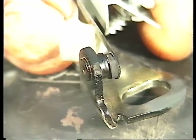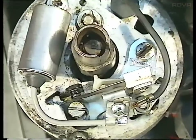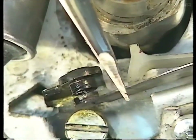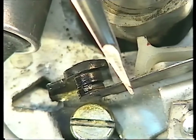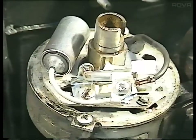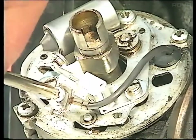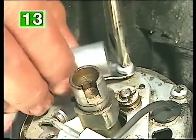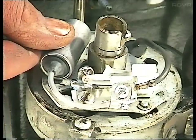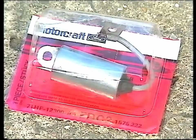If the contact surfaces are excessively burnt, the condenser is likely to be faulty. Since its purpose is to prevent sparking across the points, you can check this by switching on the ignition and opening the points by hand. A strong flash indicates a fault and the condenser should be replaced. On most engines they're fitted inside the distributor, although some are mounted on the outside of the body. To replace the unit, release the low-tension wire from the terminal post. Undo the condenser securing screw and remove it from the distributor. Refit the new unit in the reverse order. Condenser faults are actually quite rare, but they're fairly cheap, so it's worth fitting a replacement if you're in any doubt.